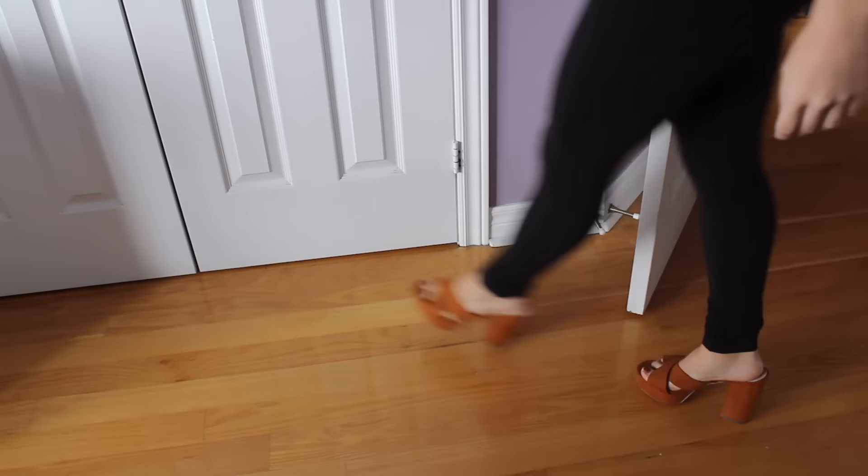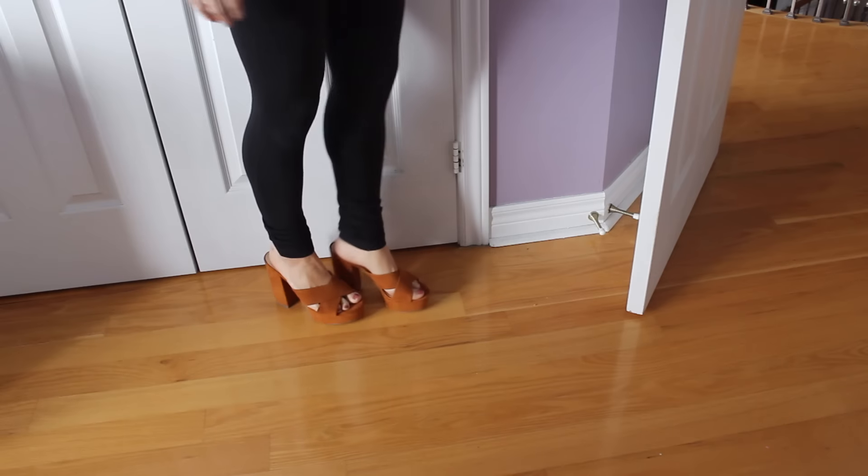Next, some heels I picked up from Forever 21 — these brown or mustard-looking heels. I have a shoe obsession and my dream is to one day make my own shoes. These are super cute, I don't have anything in this color, and they have a little platform which makes them easier to walk in. They were on sale plus an additional 50% off — I got these for $6.99 and I could not pass that up.